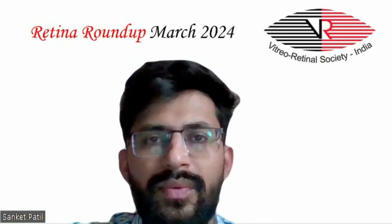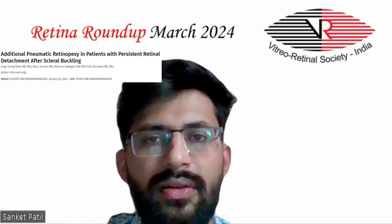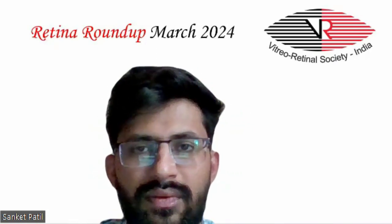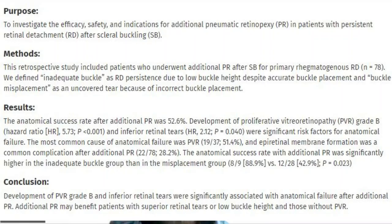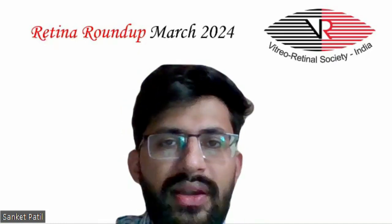The fourth article studied the role of additional pneumatic retinopexy in patients with persistent retinal detachment after scleral buckling. This retrospective study investigated the efficacy, safety, and indications of additional pneumatic retinopexy in patients with persistent retinal detachment after scleral buckling for primary rhegmatogenous retinal detachments. The anatomical success rate after additional pneumatic retinopexy was 52.6%, and development of PVR grade B and inferior retinal tears were significantly associated with anatomical failure.